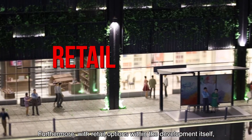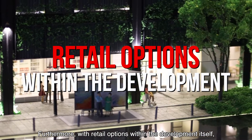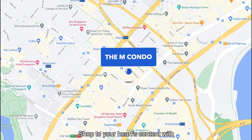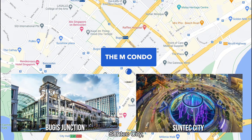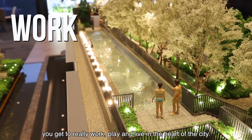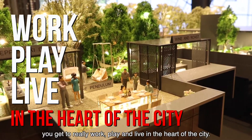Furthermore, with retail options within the development itself, convenience is right at your doorstep. Need more retail options? Shop to your heart's content with Bugis Junction, Suntec City, or other options within walking distance. At The Amp, you get to really work, play, and live in the heart of the city.